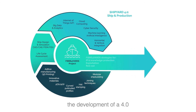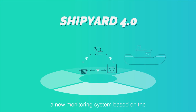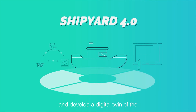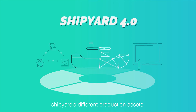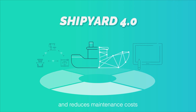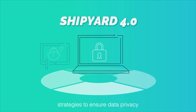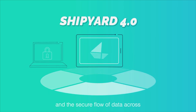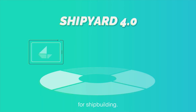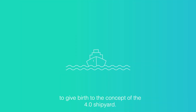Last but not least, the development of a 4.0 shipyard. To make this possible, Fiber 4 Yards will create a new monitoring system based on the Internet of Things for production control, maintenance and quality processes. It will develop a digital twin of the shipyard's different production assets, allowing the process to be monitored and controlled in real time and reducing maintenance costs of manufacturing assets. It will define cyber security protocols and strategies to ensure data privacy and the secure flow of data across the network. And it will create smart technology applications based on Internet of Things for shipbuilding — this is how Fiber 4 Yards intends to give birth to the concept of the 4.0 shipyard.